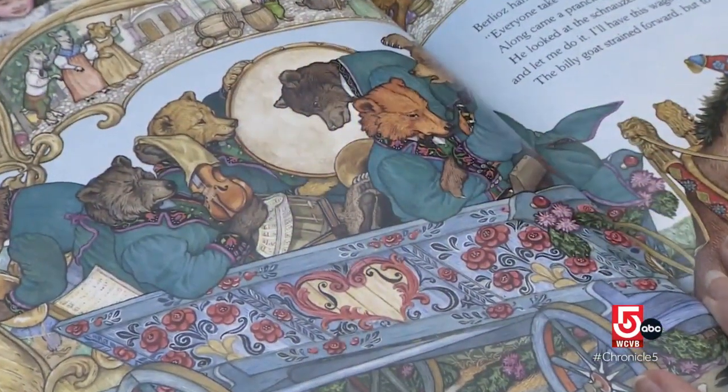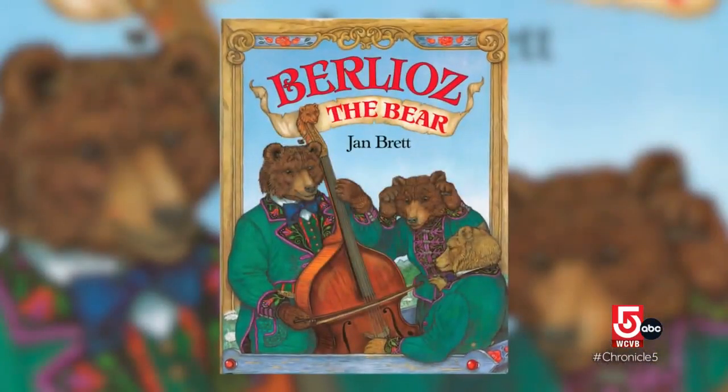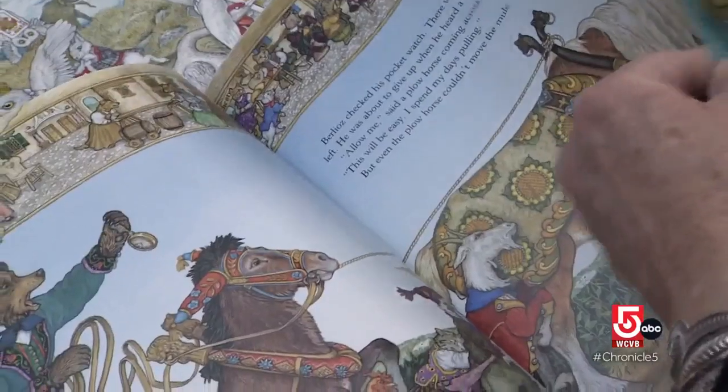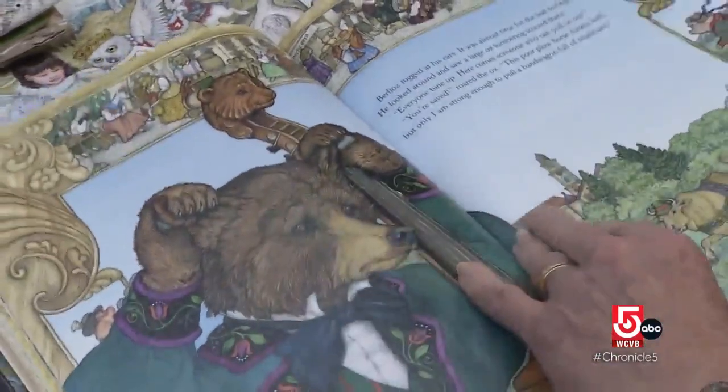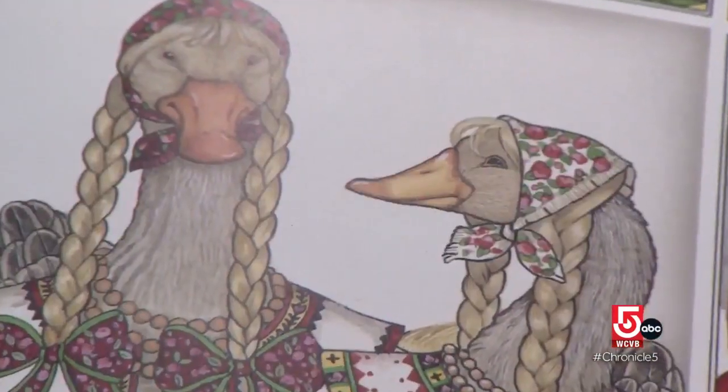And if you know where to look, you might find some familiar faces in Brett's work. 'My husband Joe's in the Boston Symphony, so I did a story called Barely Oats the Bear and he's playing the double bass like my husband does. I made Joe into a bear — when he gets puzzled he pulls his ears, so I've been pulling his ears in Twelve Days of Christmas. I'm a goose.'